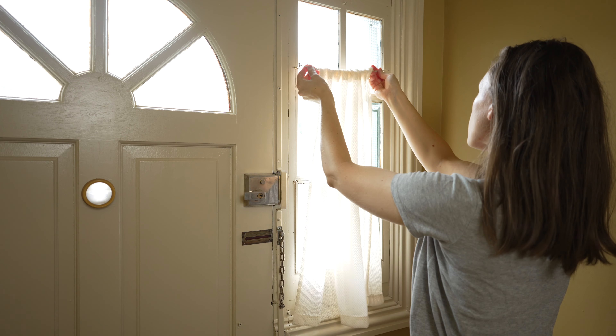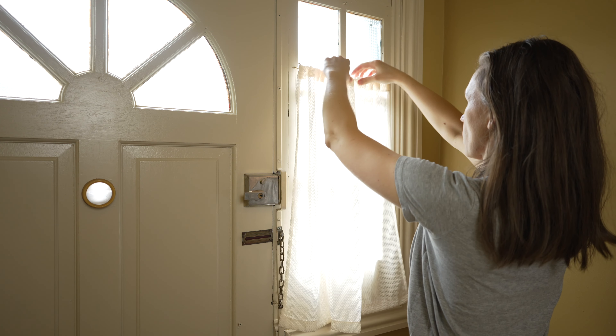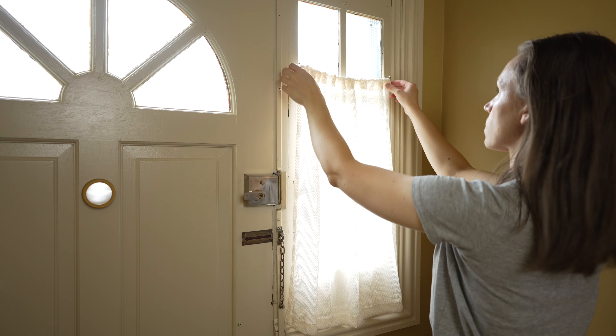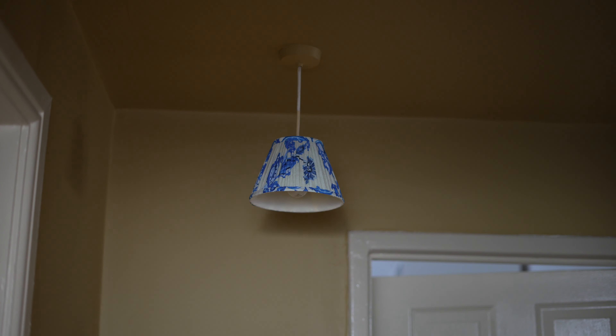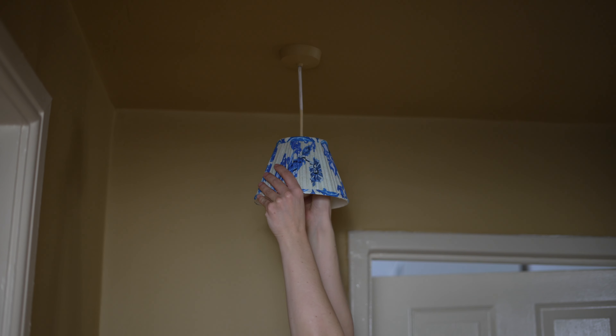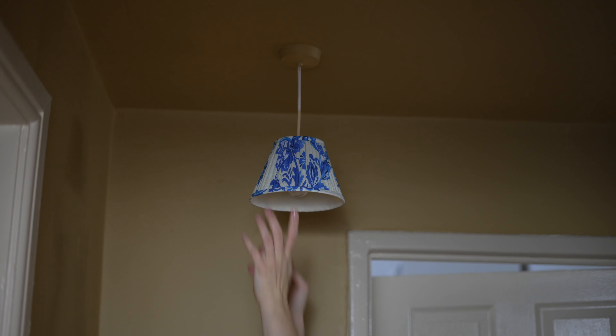I decided to hang a small curtain in this space using some lightweight fabric I already had at home. I asked my mom to custom make it to fit perfectly, as I wanted to add some privacy. To enhance the overall look I selected this stunning lampshade from Pookie — it complements the space beautifully.